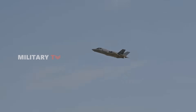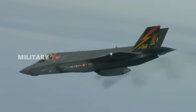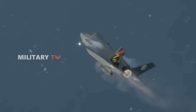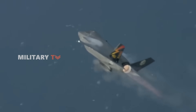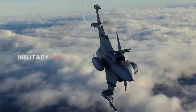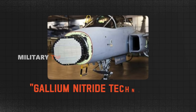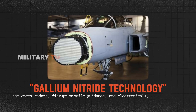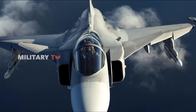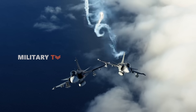A modern fighter jet is nothing without stealth, and that's where the F-35 truly excels. Its low radar cross-section and internal weapons bays make it nearly invisible to enemy detection. The Gripen, on the other hand, lacks stealth shaping, but compensates with a powerful electronic warfare suite. Using gallium nitride technology, it can jam enemy radars, disrupt missile guidance, and electronically evade detection. While the F-35 relies on stealth to survive, the Gripen counters with electronic warfare, making it highly effective in contested airspace.